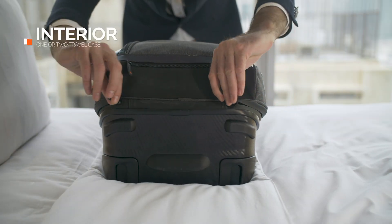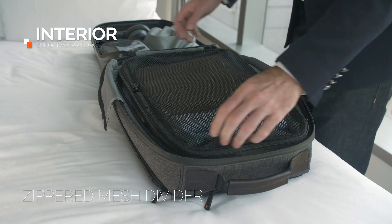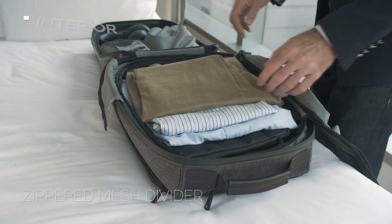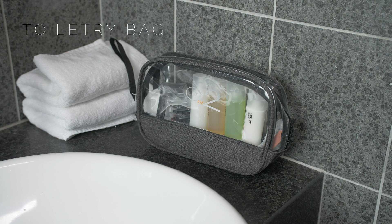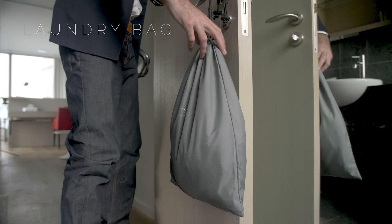Inside the case, we've been just as busy. The main clothing compartment has a zippable mesh divider, so your clothes stay tidy and folded. And for accessories, we've included a cosmetic bag, a shoe bag, and a laundry bag.